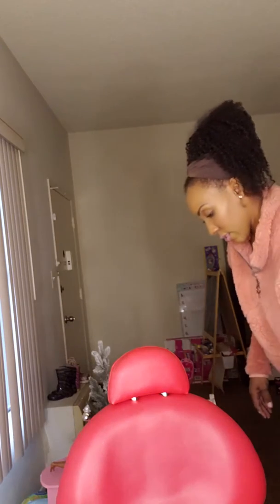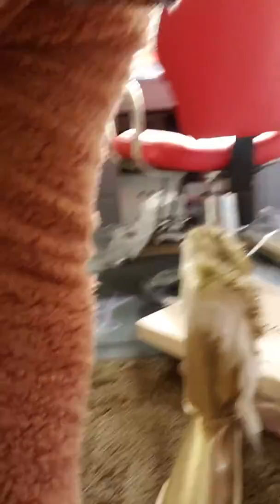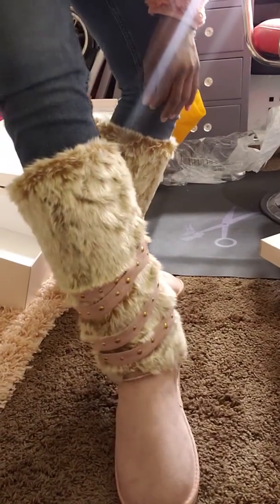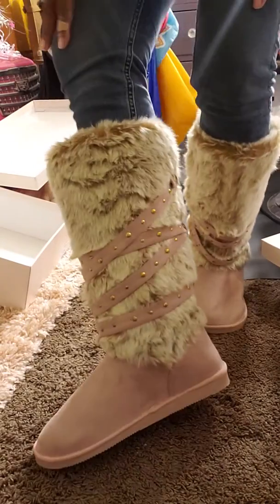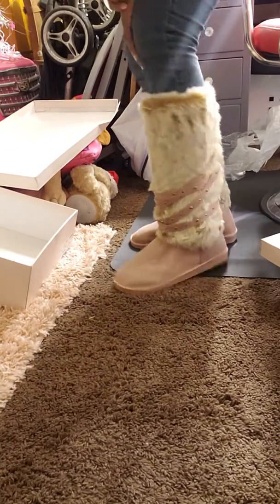I'm gonna pull this box out the way and show you guys these shoes. I'm just gonna stand it up right here to make it easier. Check it out! For $12.50 at JustFab — this is Porsha Williams' line from the Housewives. These are so bomb, I can't wait to wear them out.